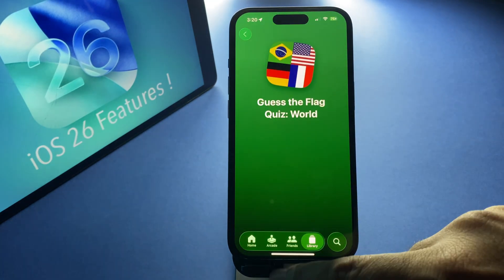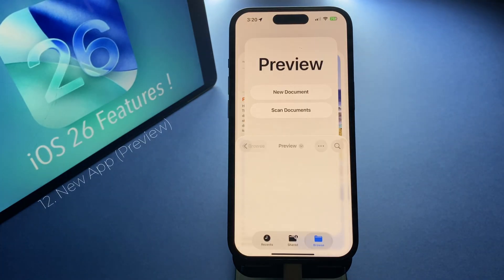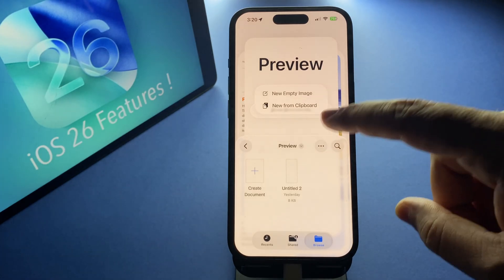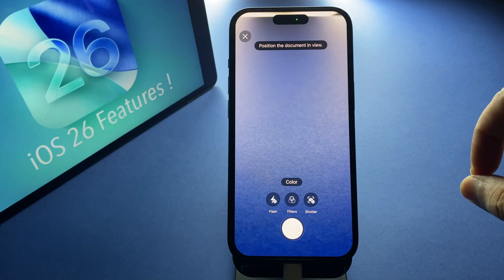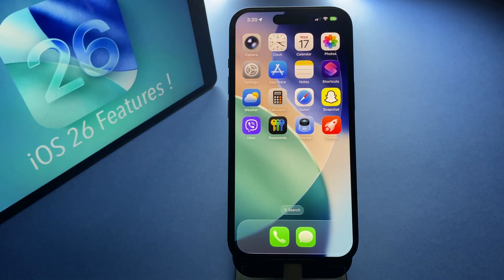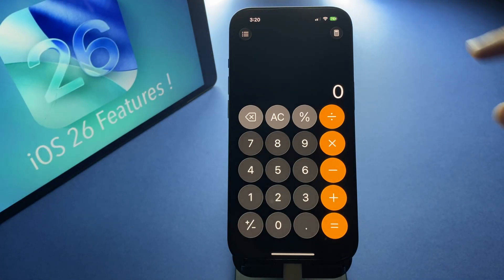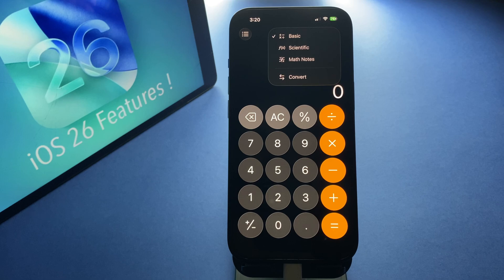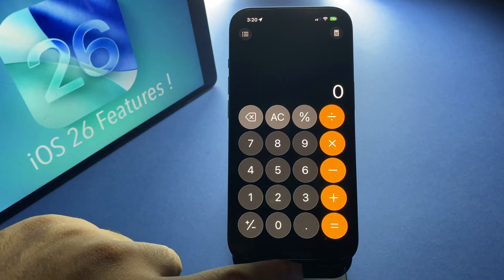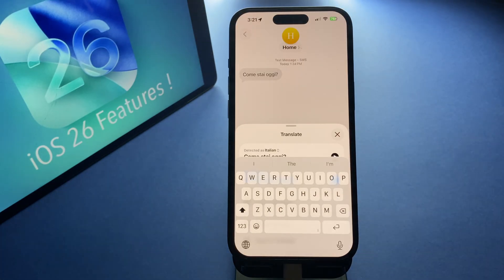Another new app is Preview, which lets you open and edit PDFs, scan documents, autofill forms, and more — basically a powerful document tool built right into iOS. The Calculator app has been redesigned too; it's cleaner, simpler, and feels more modern. Typing also feels fresh with a new keyboard layout — the changes are subtle but the design is cleaner and easier to use.